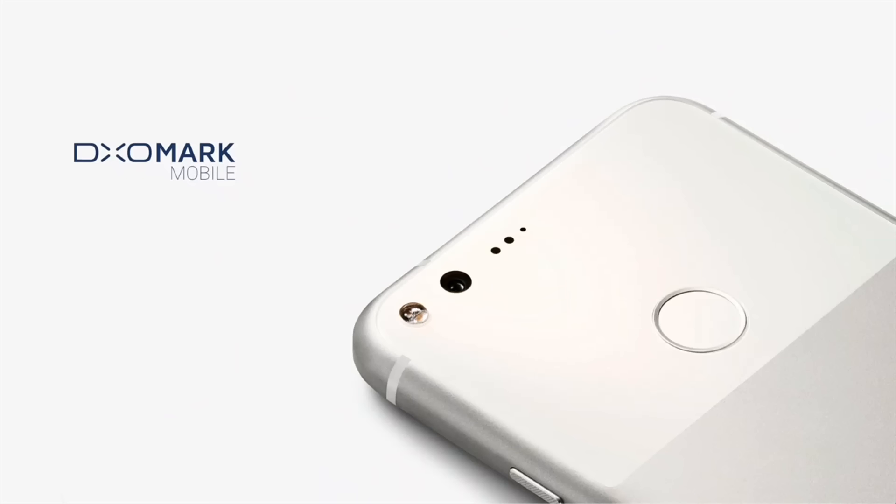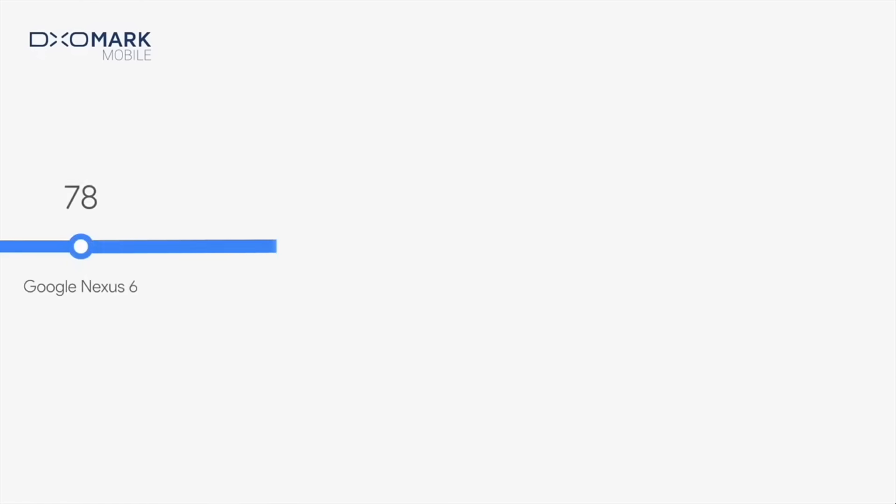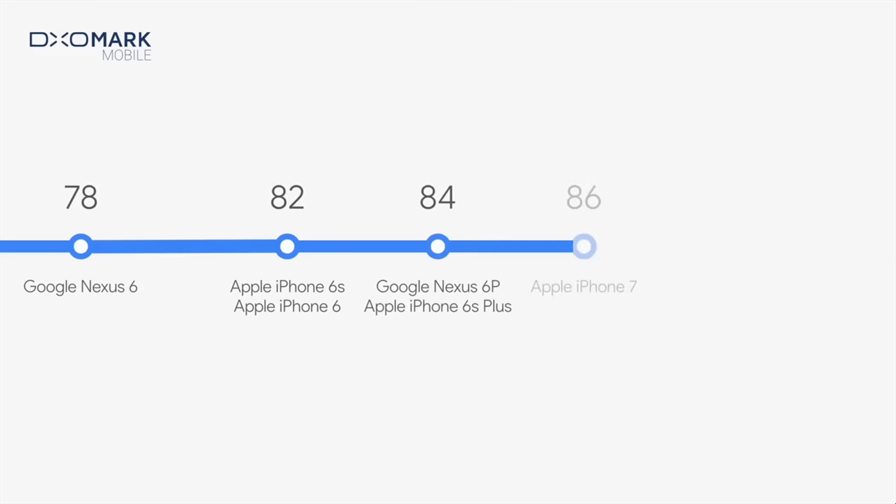When Google officially announced the Pixel phones, it revealed that the two devices had received DxOMark scores of 89 — the highest scores that DxOMark has ever bestowed on a smartphone camera. To put that in context, that's one point higher than the HTC 10 and the Samsung Galaxy S7, and a full three points higher than the new iPhone 7. While DxOMark scores for mobile devices are usually on point, we wanted to give you an idea of how the camera on the Pixel stacks up when shooting side by side with the iPhone 7.